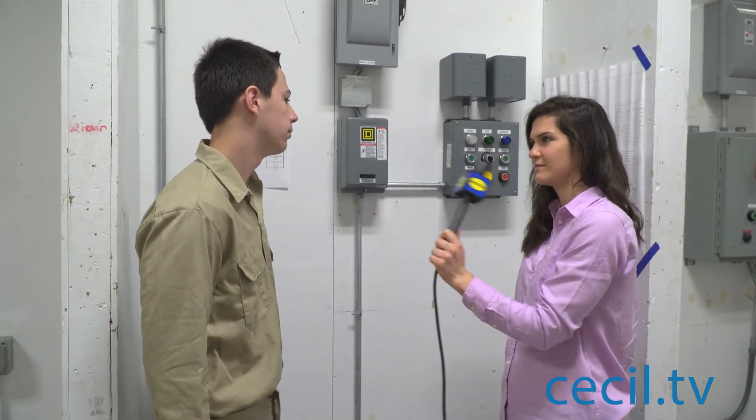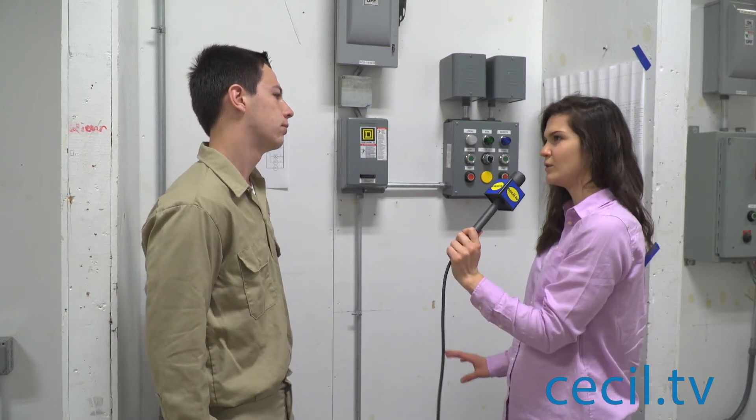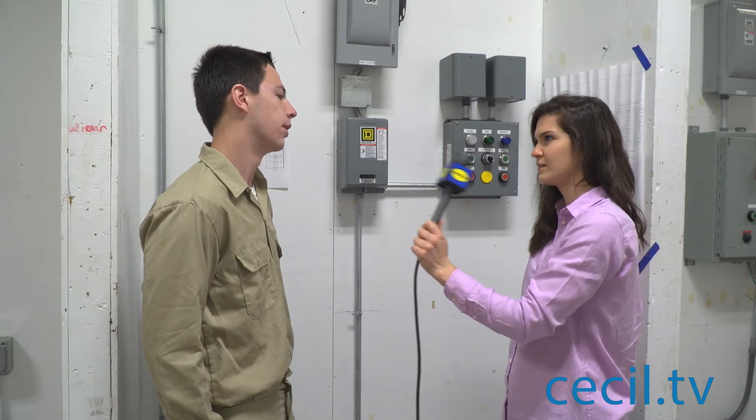So what are your future plans? My future plans are to be a journeyman electrician and work and go to school. I'm going to go to school at Hartford Community College down in Hartford County.